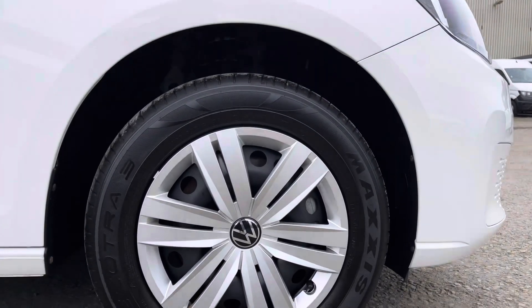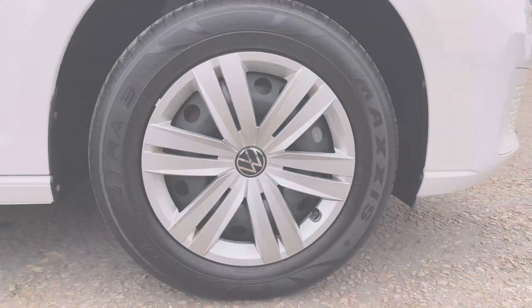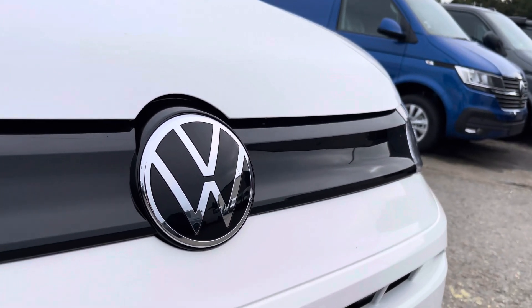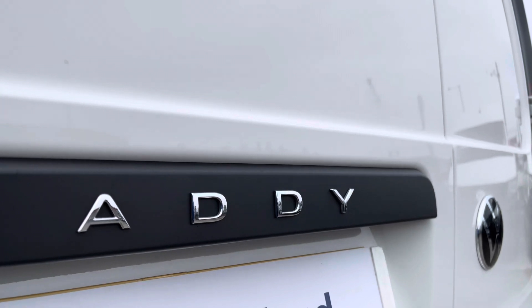Here we have your silver wheel trims. Moving on to the rear of the vehicle, we have your rear parking sensors. There is also some additional VW and Caddy badging dotted around in multiple areas on the exterior of this van.